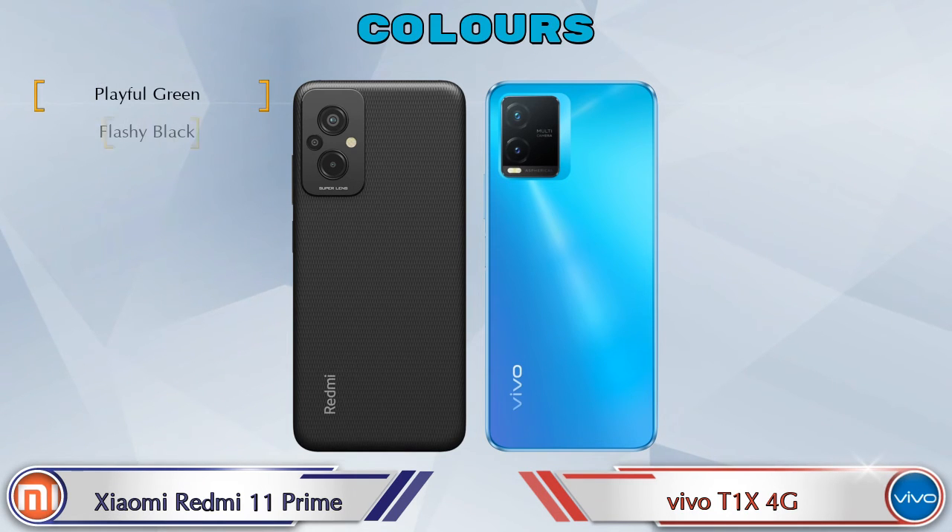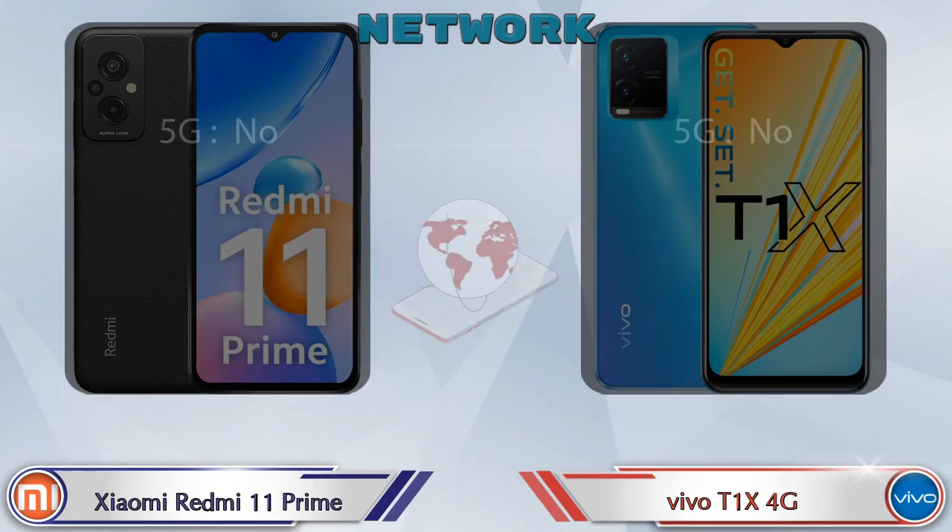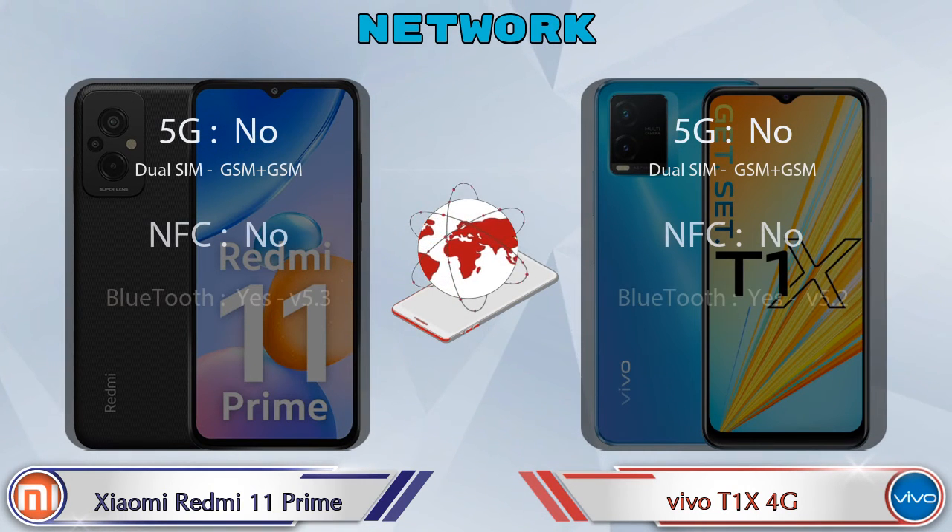Talking about color options, Xiaomi Redmi 11 Prime has three color options and T1 XX 4G has two color options available. Here are the details about network, Bluetooth, GPS, and Wi-Fi.